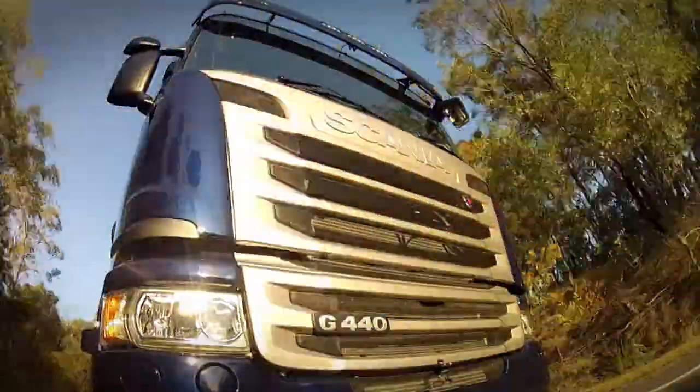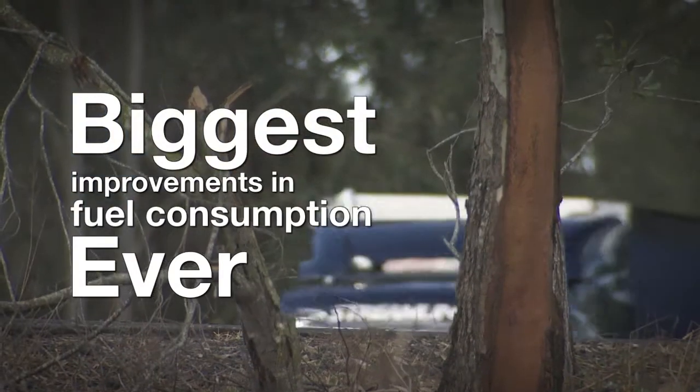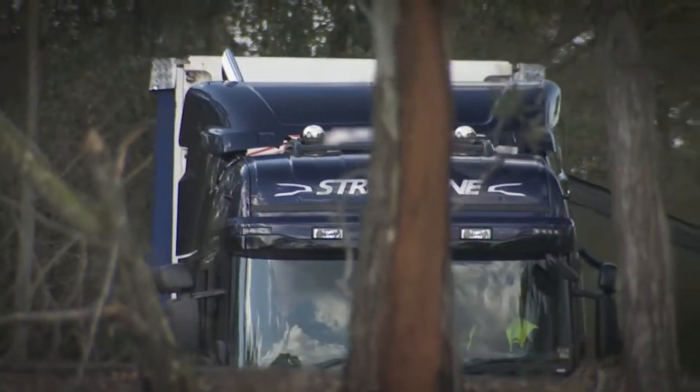At Scania, we are proud to announce we're delivering one of the biggest improvements in fuel consumption ever. Scania Streamline is back.